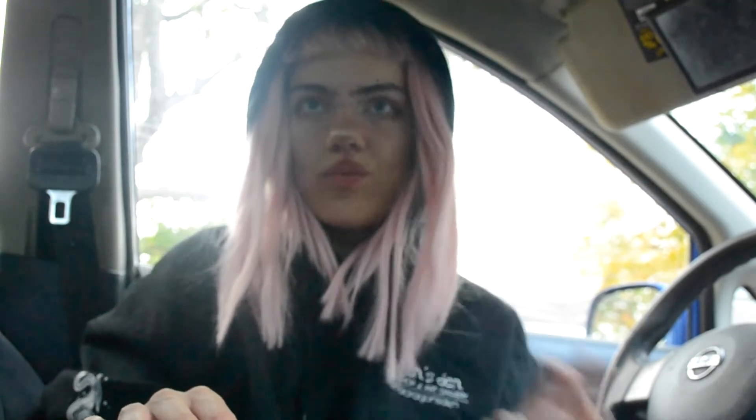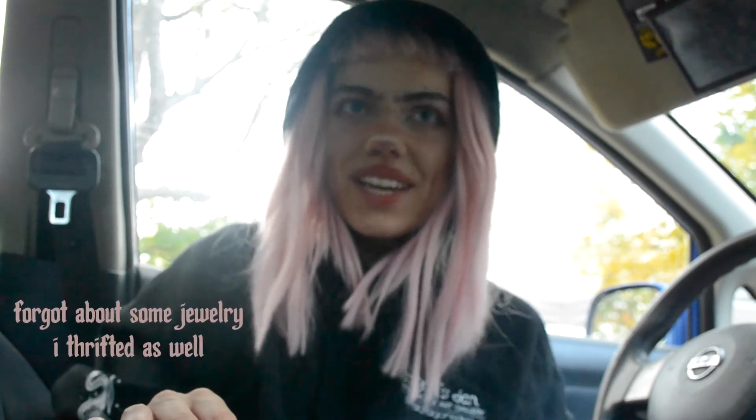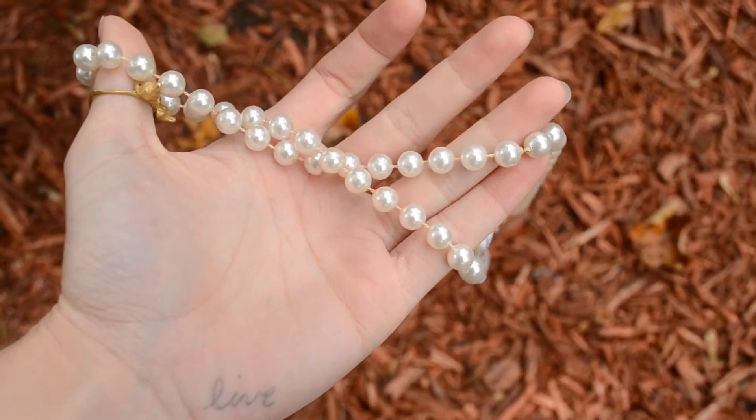One thing I will say about ADD is it makes you really particular about fabric and tactile stimulation. That was just a quick run-through of what I grabbed today, before I put them in my room and lose them to the abyss. I have so many thrifted pieces.